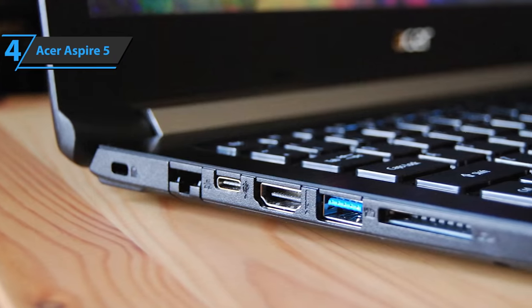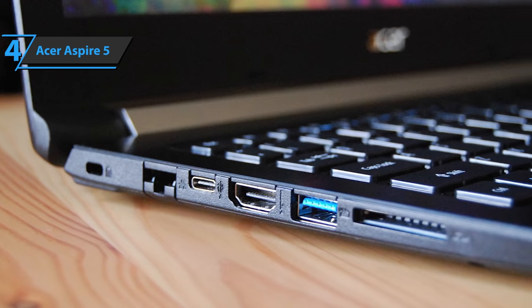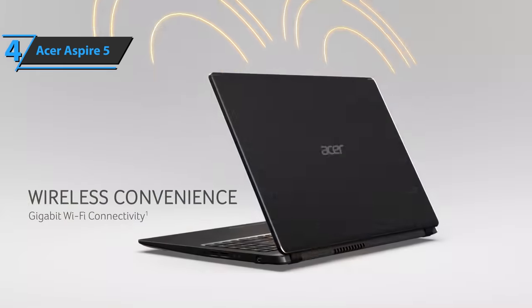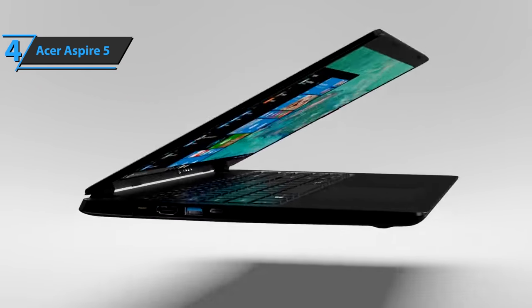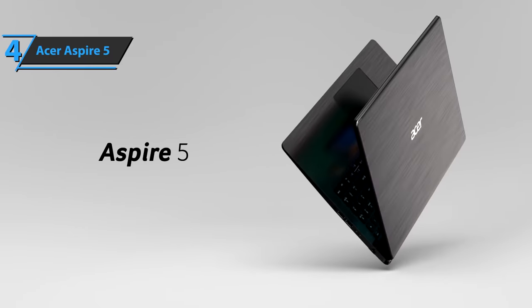The Acer Aspire 5 laptop comes in the dimensions of 14.31 by 9.86 by 0.71 inches, as well as a weight of 3.97 pounds. The durability is solid, and while this may not be the top-of-the-line premium device, we can say that it still rocks a shocking value for money in the budget range. Good stuff!